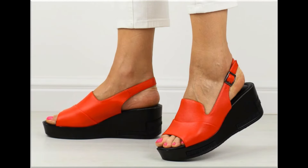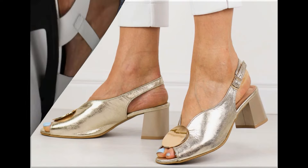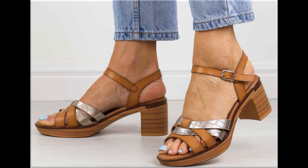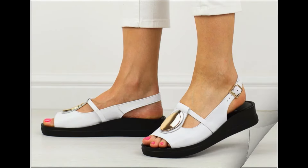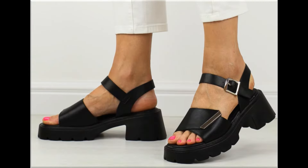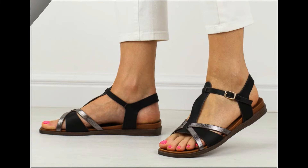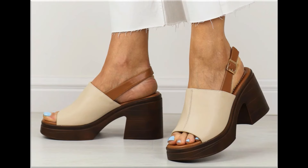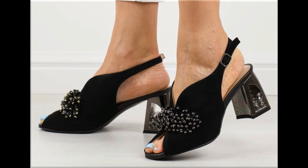Assalamu alaikum everyone, welcome back to my channel. Today I am sharing one of the very beautiful, stylish and very popular footwear designs which are launched at this time. They are so beautiful and stylish that you will love to see each and every pair. The special feature of this collection is the very attractive and eye-catching colors used to design these beautiful footwear of different heels — low, medium, and high heel designs are all part of this collection.